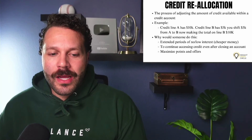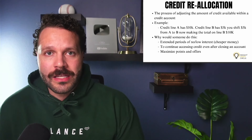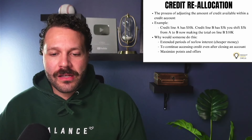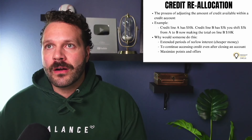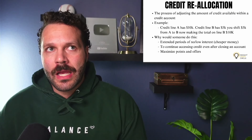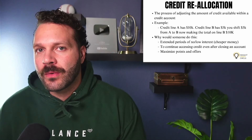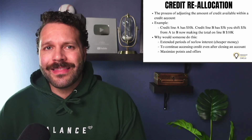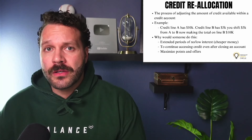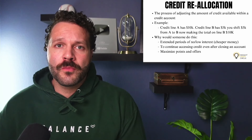Number two, credit allocation allows you to continue accessing credit even after an account closes — a smooth way of extending that relationship so you can keep using funding products. Number three, you maximize the points and offers. If you're going to make a big purchase and pay half in cash and half with a business credit card, you're missing out on roughly $10,000 worth of points and offers, which can amount to significant travel rewards.